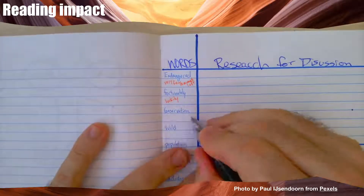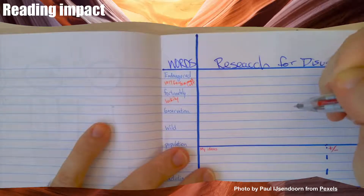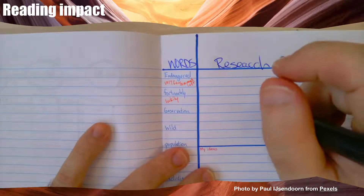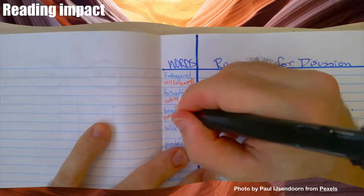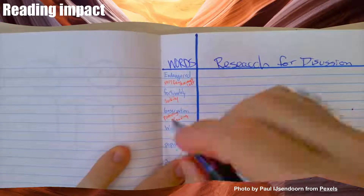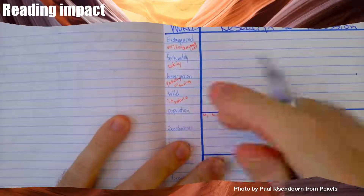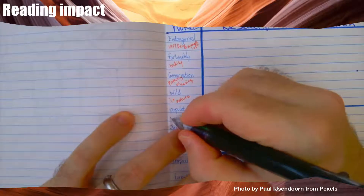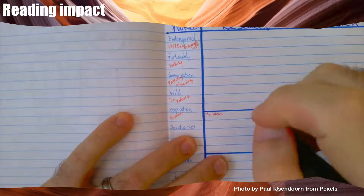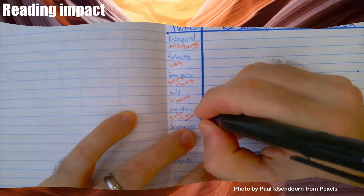Conservation means activities to protect something. We usually use this for nature, but we can say 'energy conservation'. Wildlife conservation is protecting animals — so protecting or saving something. Wild means in nature. Dogs are not wild — they live with humans. The population is the number of animals; it can also be the number of people. So the population of Moïse students is 160 — number of animals or people.